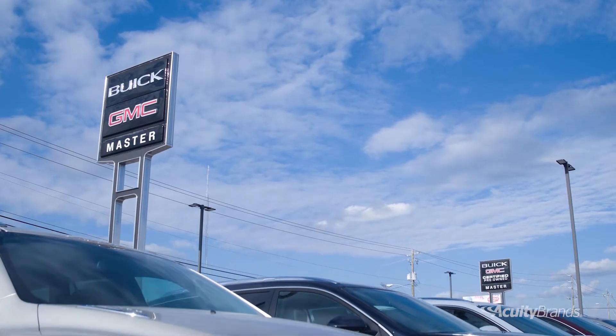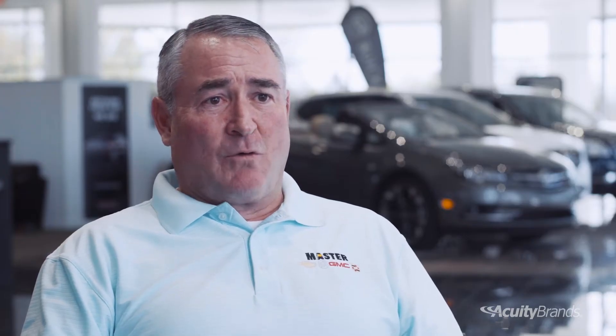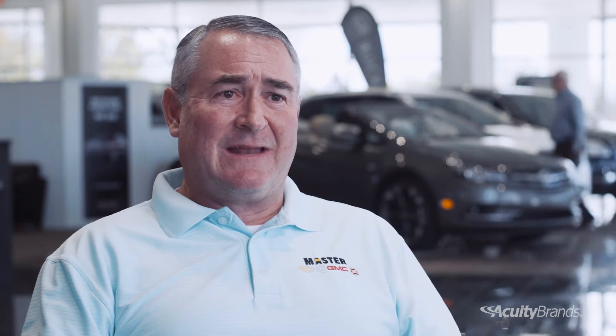We were going through a period where every six months we were having to call our electrician to come in with a bucket truck and repair our lighting. Normally a ballast would be out, and sometimes we'd be lucky and it would only be a bulb, but this was happening a couple times a year. And even when they would repair everything and all the lights were up, there were still some dark places on the lot.